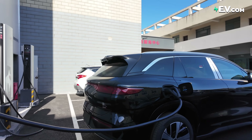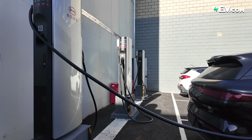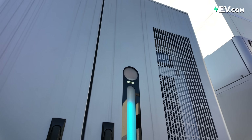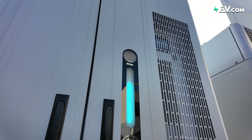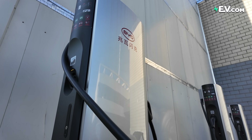Well, BYD thinks that they have solved this problem. Today I'm at one of BYD's stores to check out its megawatt charger, and you won't believe how fast this thing is. I'm here to check out one of 500 megawatt chargers currently in operation across the country. BYD has plans for 4,000, as well as some in overseas markets.